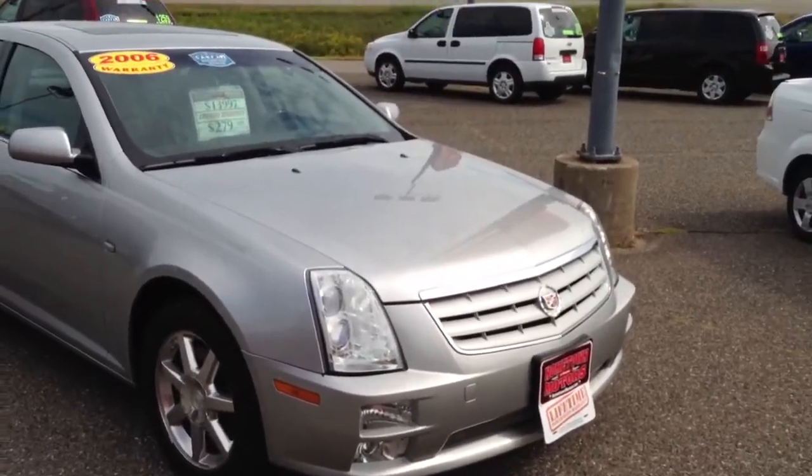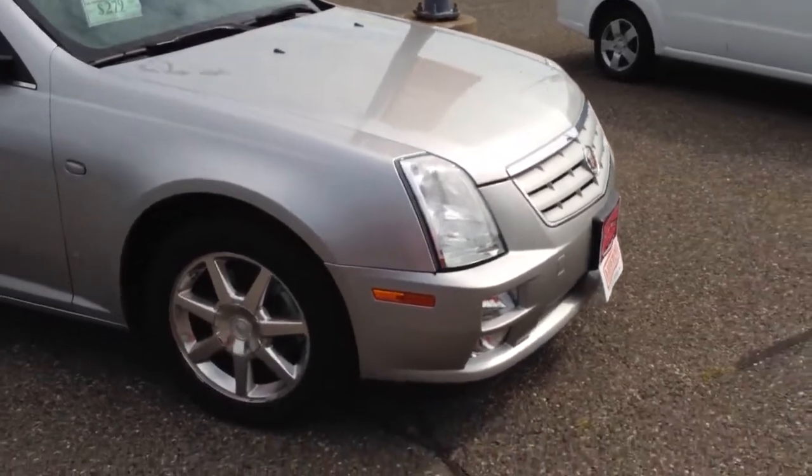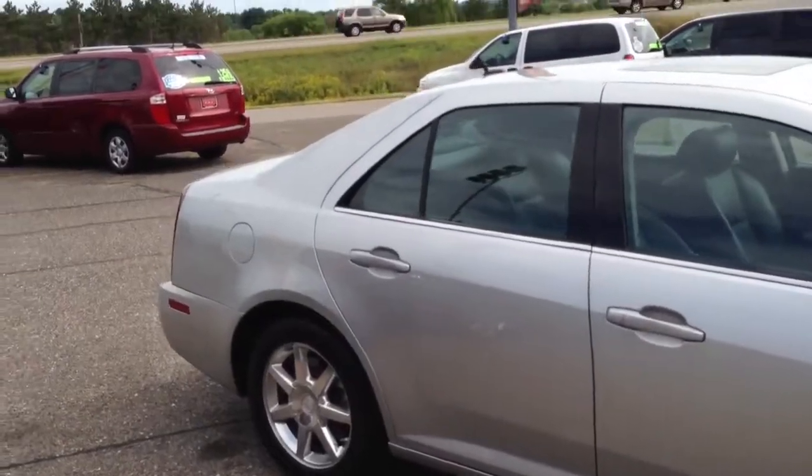Here we have a 2006 Cadillac STS. This is a trim level 4. Polished wheels, newer tires, super clean, beautiful silver.